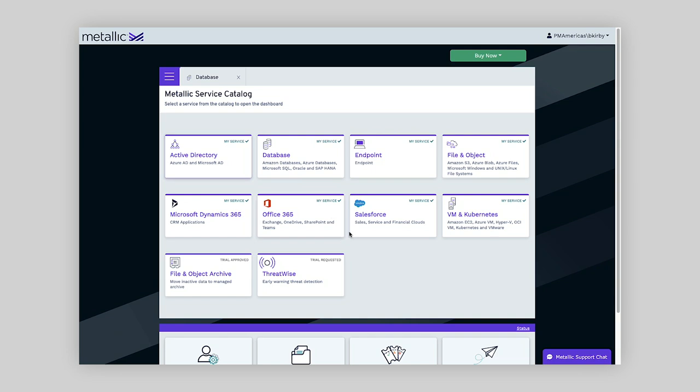Looking at the report, you can get a sense of what you are doing well in terms of configuration and areas you might improve on to ensure your Metallic environment and backups are as secure as possible. To summarize: number one is the breadth of workloads we support; number two is for Microsoft workloads we support a wide variety of offerings on premises and in the cloud; and finally, we deliver SecurityIQ to help ensure your backups are as secure as possible.